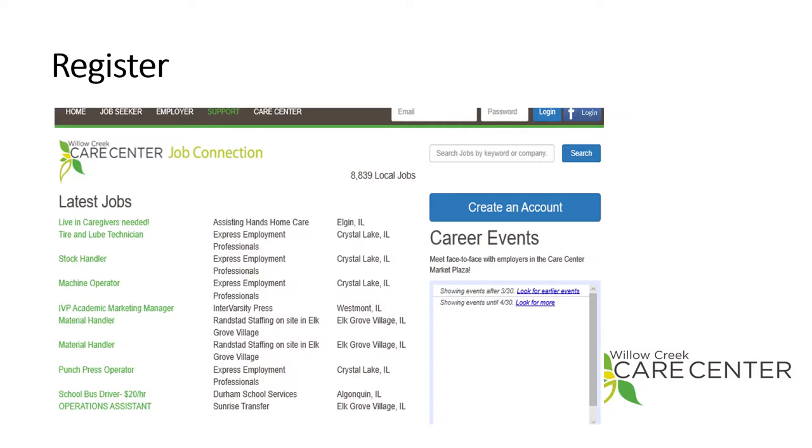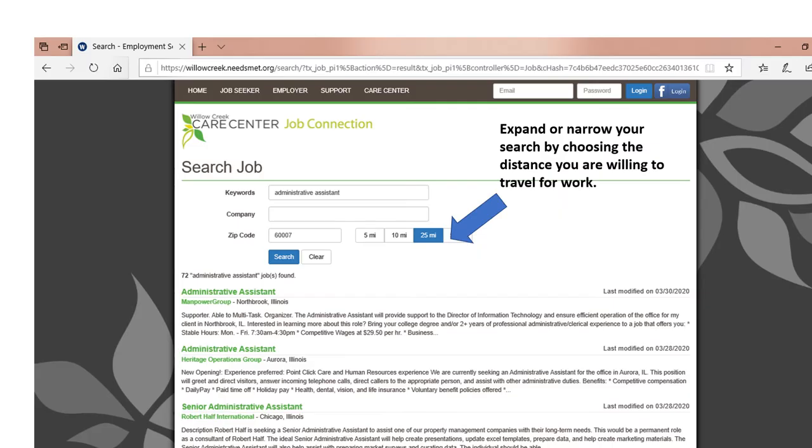It's easy to search for jobs on the Needs Met website. Just enter keywords for the kind of job you're seeking or enter the company name. You can also leave the box blank and click on Search. Once you are registered, you will be able to search for jobs that might fit your skill set, and you will be able to upload your resume and apply through the website.